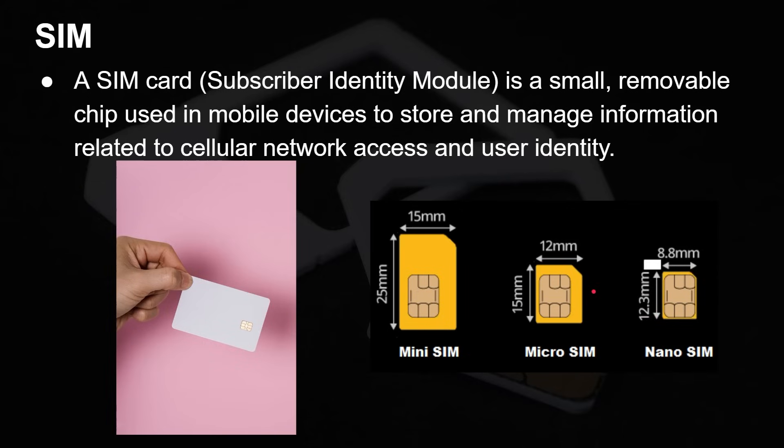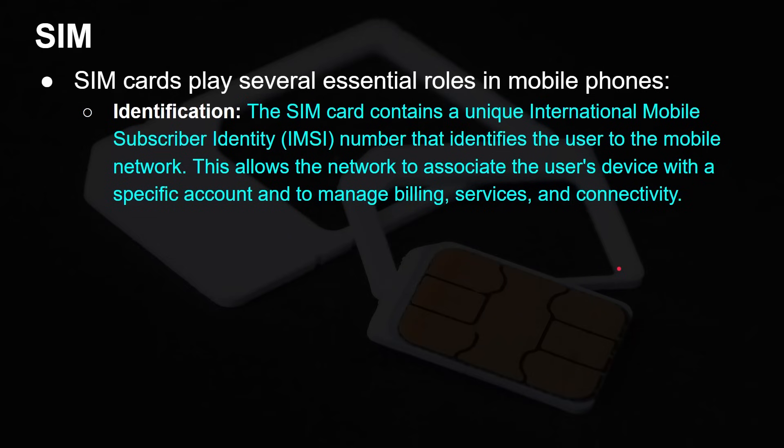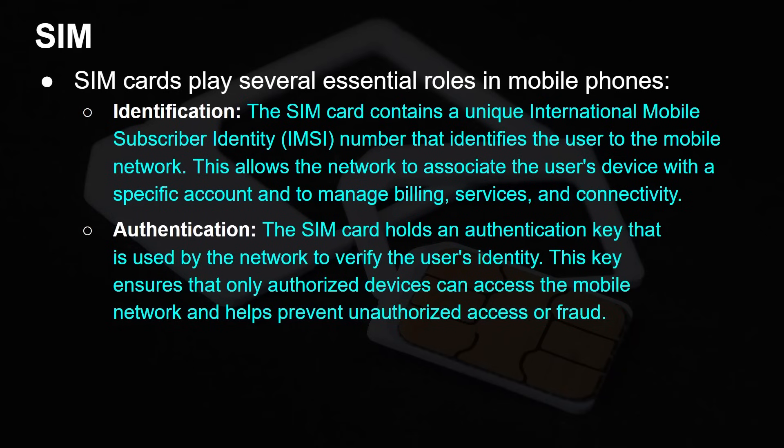This chip and how it functions is basically the same across all the different sizes. SIM cards play several essential roles in smartphones. The SIM card contains a unique International Mobile Subscriber Identity, the IMSI, that identifies the user to the mobile network. This allows the network to associate the user's device with a specific account to manage billing and services and connectivity. It also works for authentication — the SIM card holds an authentication key used by the network to verify the user's identity. This key ensures that only authorised devices can access the mobile network and prevents unauthorised access or fraud.